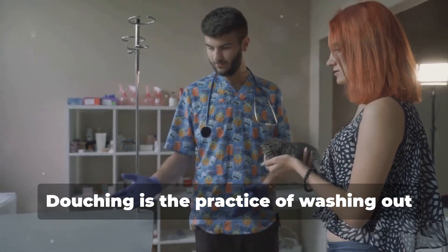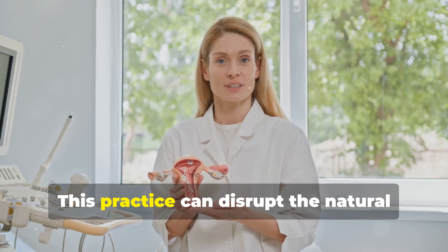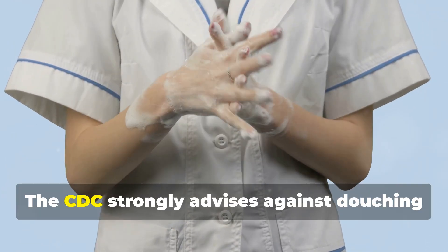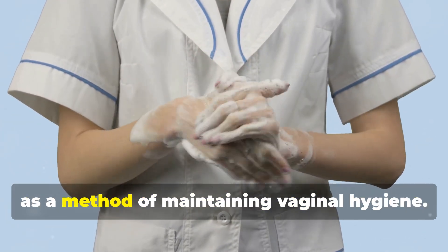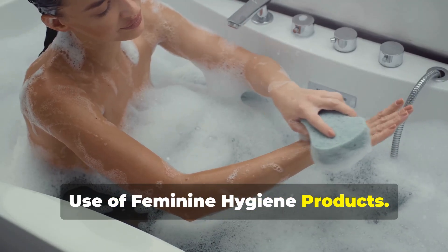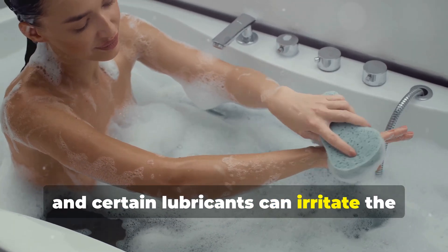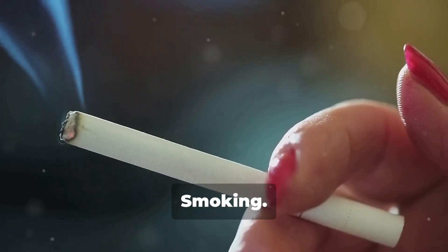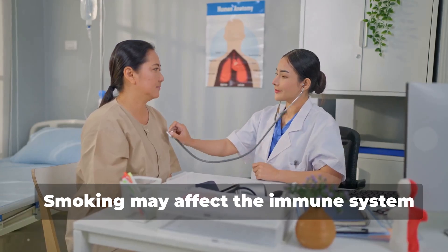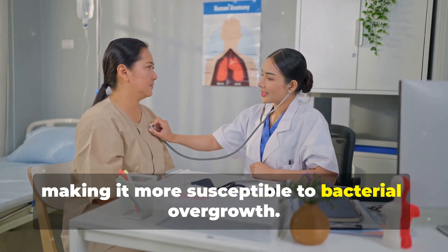Douching is the practice of washing out the vagina with water or other fluids. This practice can disrupt the natural balance of bacteria in the vagina, leading to BV. The CDC strongly advises against douching as a method of maintaining vaginal hygiene. The use of scented soaps, bubble baths, vaginal deodorants, and certain lubricants can also irritate the vagina and disrupt the balance of bacteria. Studies have shown that smoking is associated with an increased risk of BV, as it may affect the immune system and alter the vaginal environment, making it more susceptible to bacterial overgrowth.